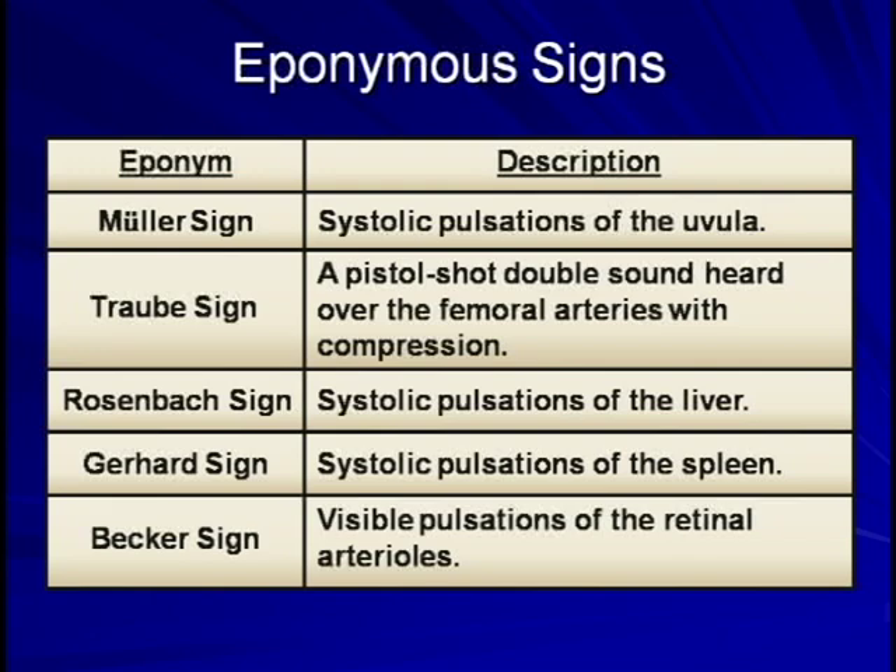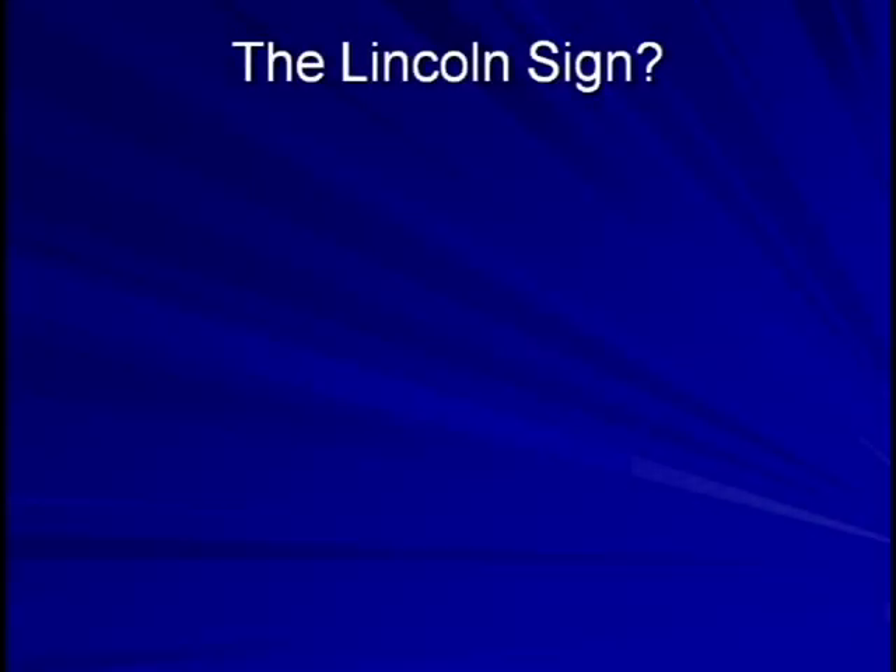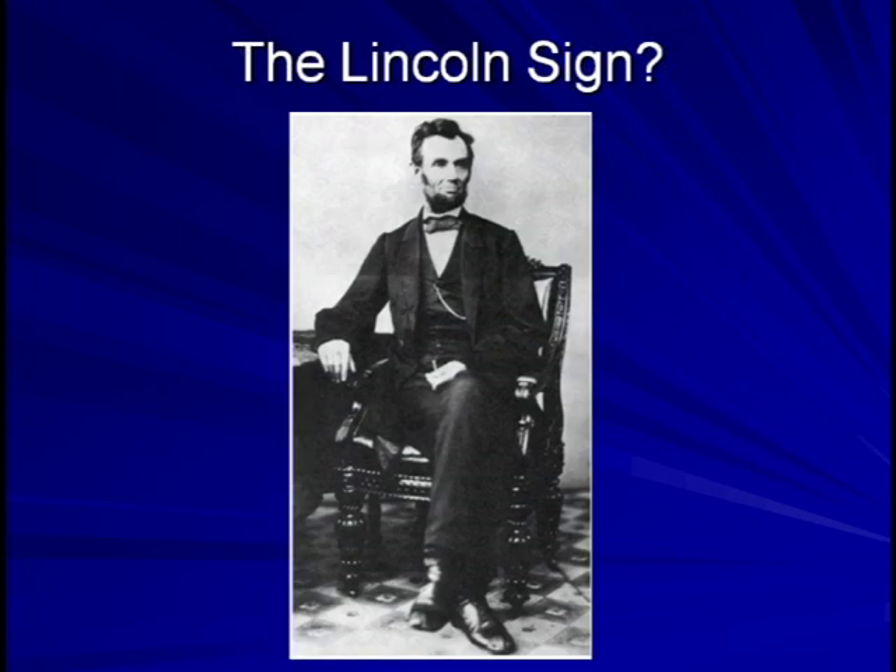People are actually coming up with more of these all the time. There is a recently described Lincoln sign, named after none other than the 16th president of the United States. According to the story, Lincoln noticed that his foot was unexpectedly blurry in a photograph, and a friend suggested it could be because of throbbing of the arteries in the leg causing the foot to bob during the relatively long exposure time required by photography of that era. Lincoln reassumed the same pose and noted that yes, his left foot bobbed ever so slightly with the heartbeat. As Lincoln is suspected of having Marfan syndrome and was at unusually high risk of developing aortic regurgitation, the Lincoln sign was born.